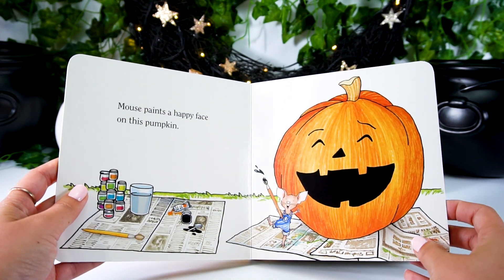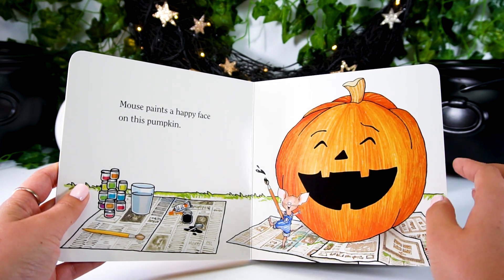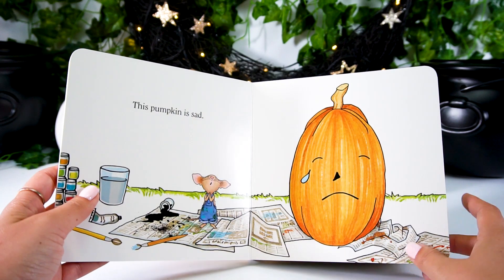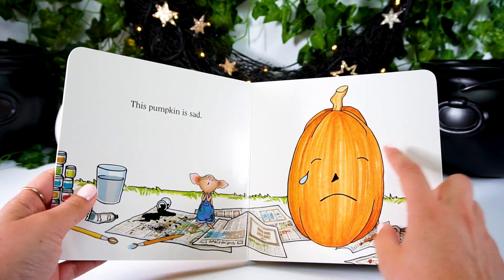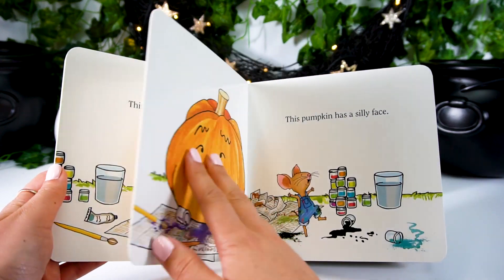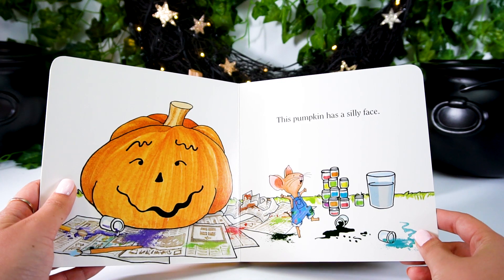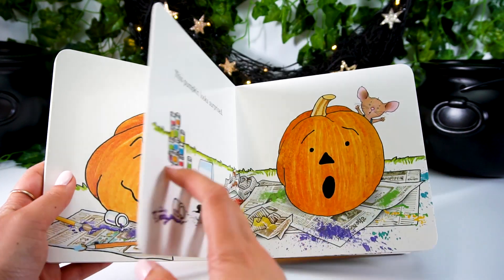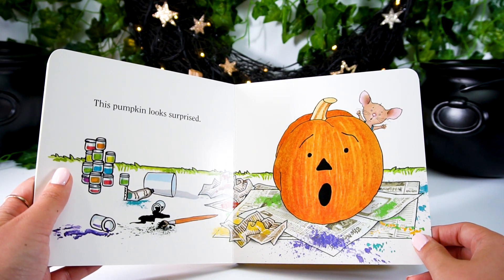Mouse paints a happy face on this pumpkin. Wow, look at that big smile! This pumpkin is sad. Aw, he's crying. This pumpkin has a silly face. Silly pumpkin! This pumpkin looks surprised. Wow.